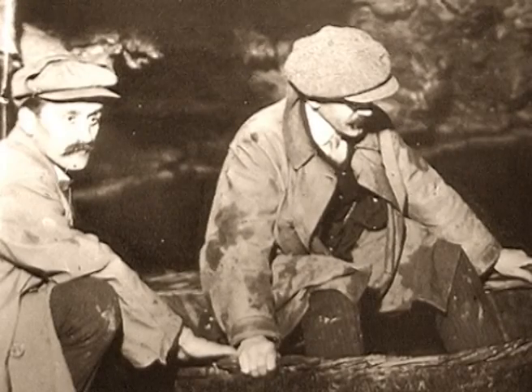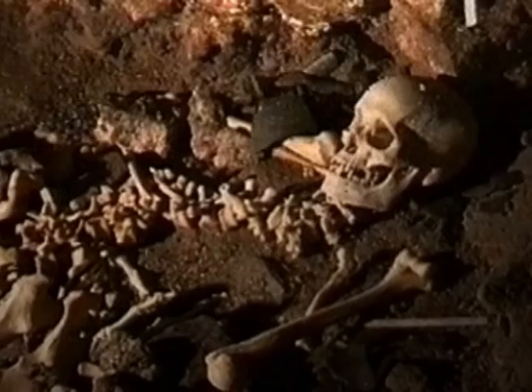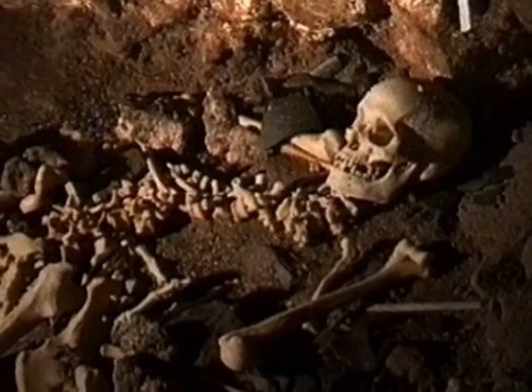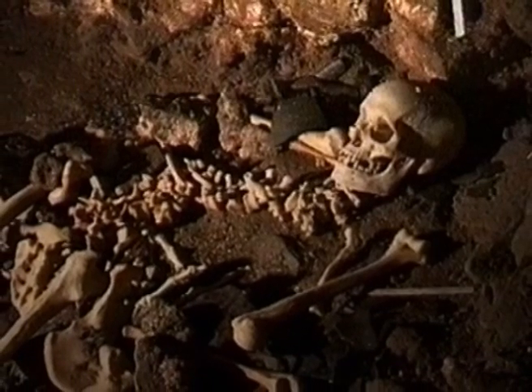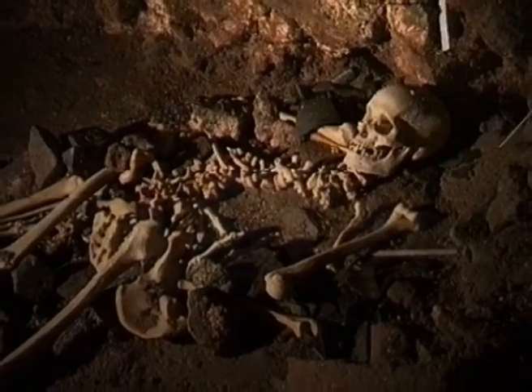The Morgan brothers may have opened the door on all of these wonders, but we now know that man and cave came together at Dan-yr-Ogof thousands of years earlier. More than 42 human skeletons have been discovered in Bone Cave. We will never know when the first humans set foot in these caves.